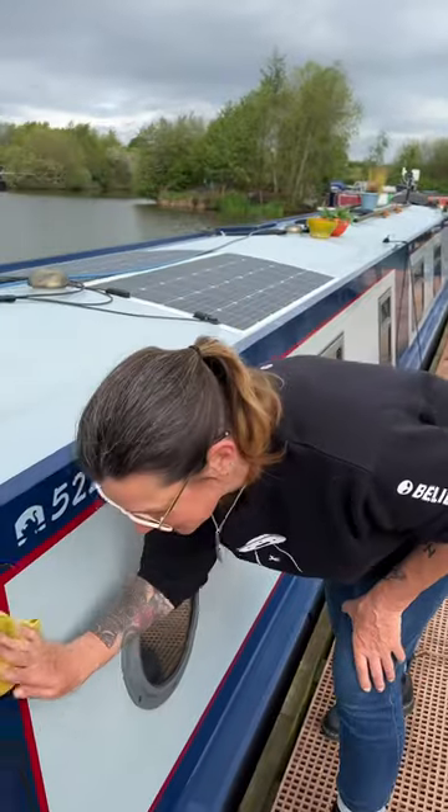This is how we set up our pop-up shop. First, we clean the boat. Then, we get ready to display our products.